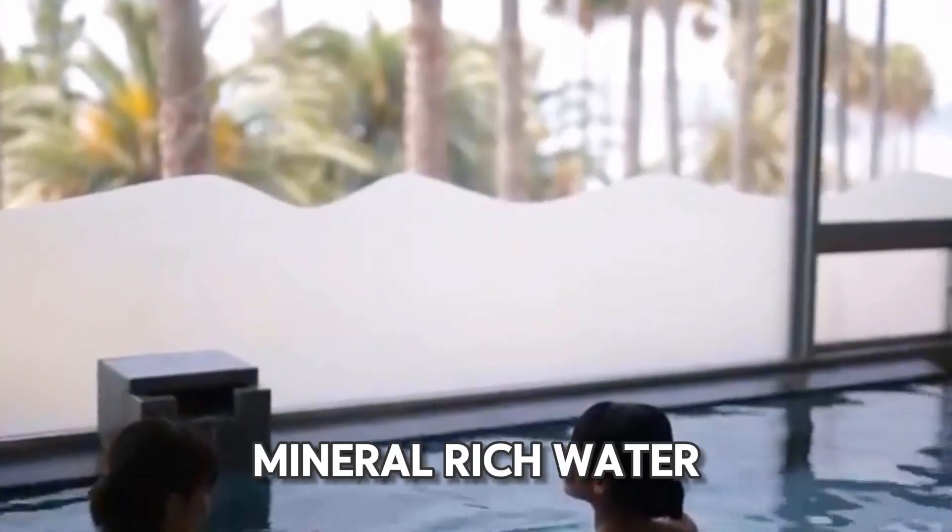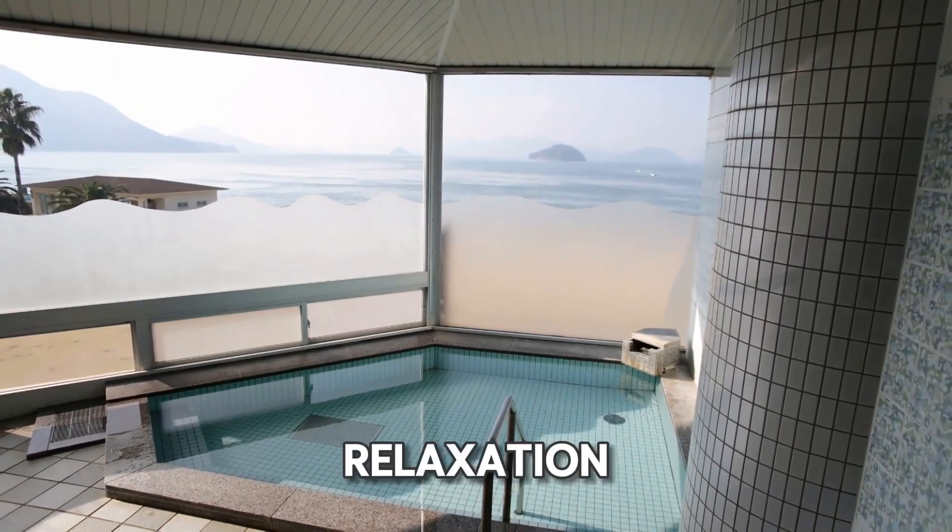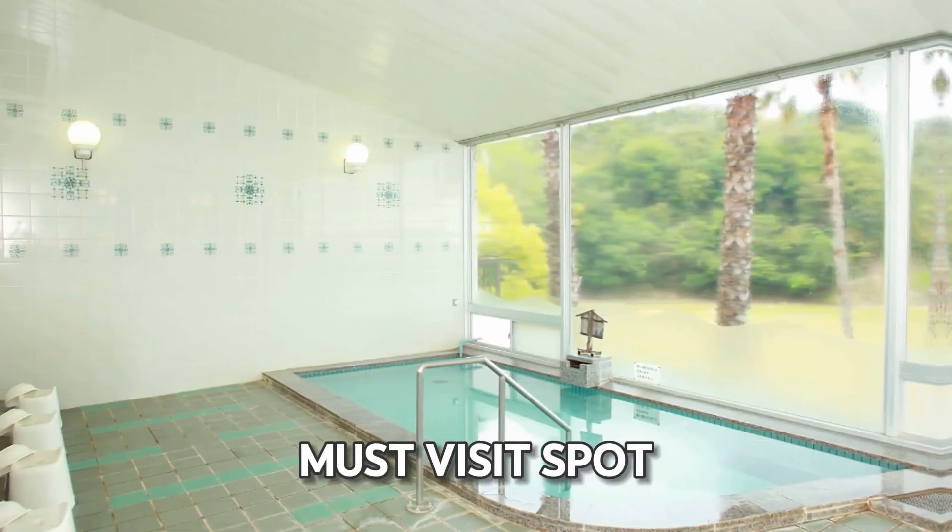The warm, mineral-rich water helps to soothe muscles and rejuvenate the body. The serene setting adds to the relaxation, making it a must-visit spot on the island.